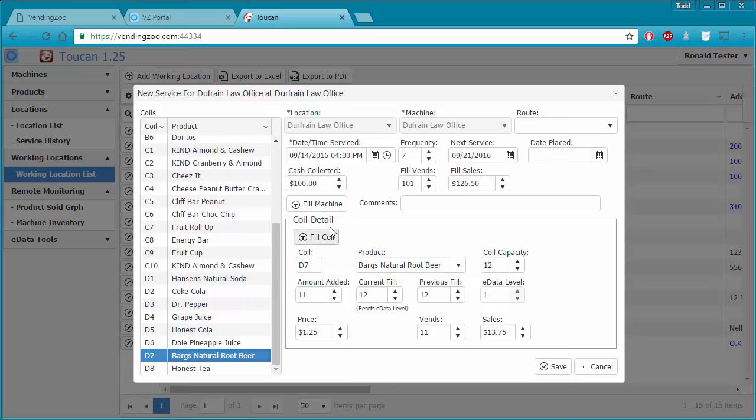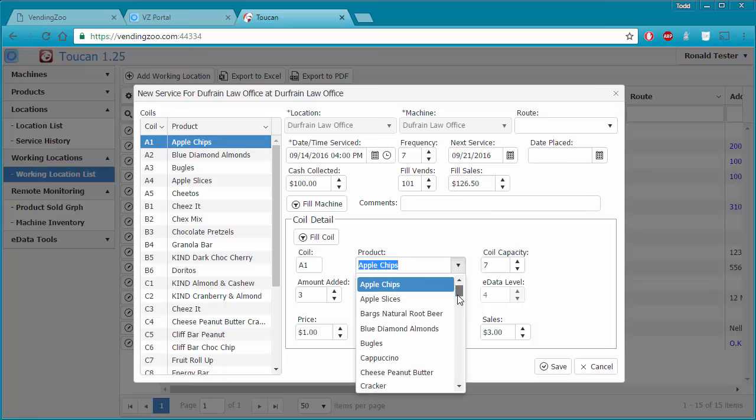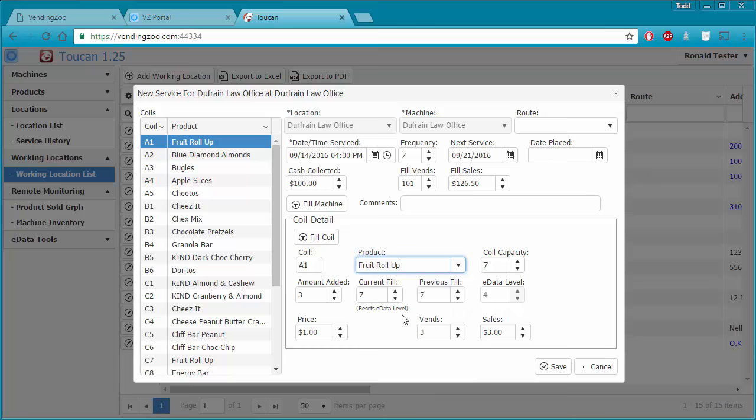As a shortcut, we can say we filled the whole machine back up, then go through and make changes to individual coils in the coil detail area. If we replaced a product in a coil, we simply pick the new product in the dropdown list — which comes from our product list showing all active products. Now Toucan will know that any transactions from our card reader after this date and time will use the new product, and any transactions before will use the previous product.